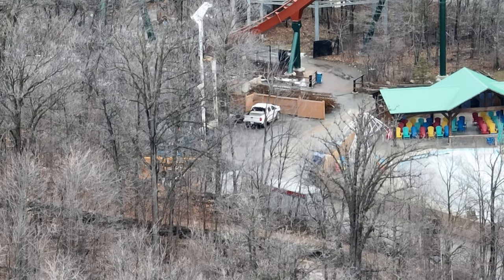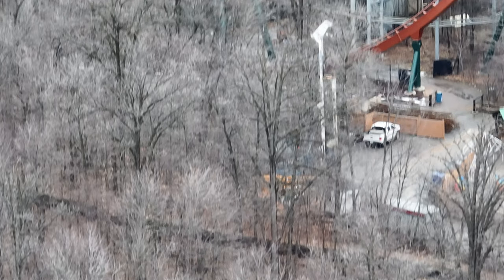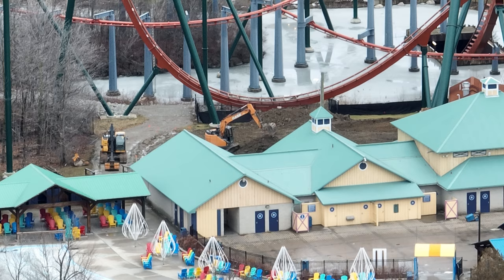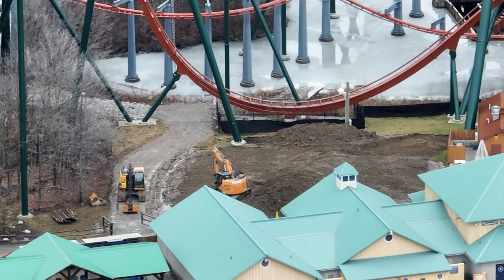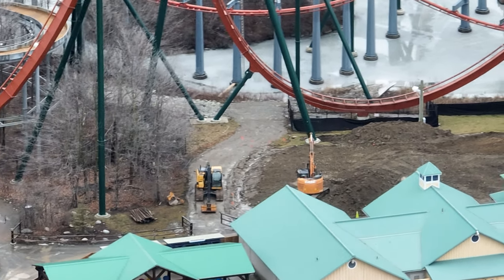As you can see right there, if you look really closely down by that base fence where that white truck is, there are the rebar cages for the foundation and the support columns — the footings of Tundra Twister. Super excited. They are really taking advantage of this nice weather and they're going to be really far ahead of schedule on this flat ride if they keep going, because typically Wonderland doesn't start flat ride construction usually until March.